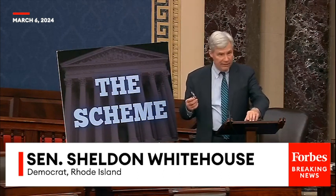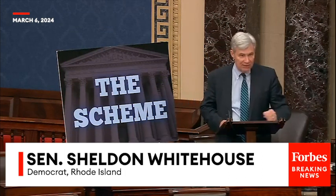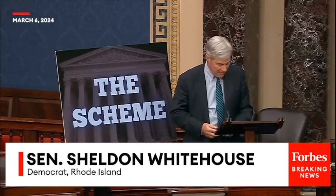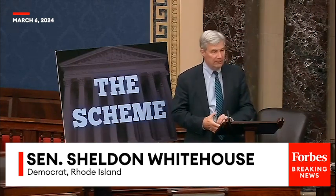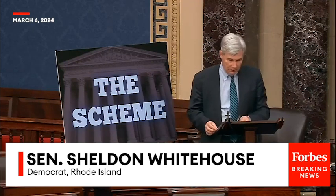This speech is the short form. For the full analysis — the long form — you can read my recently published law review article in the Ohio State Law Journal.